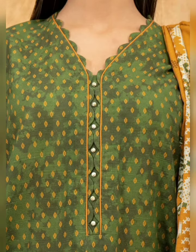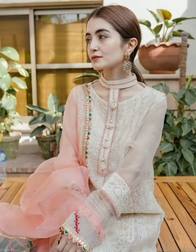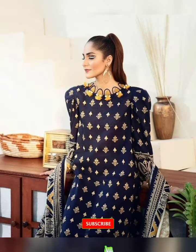Hi, Assalamu Alaikum friends, welcome back to my YouTube channel, this is Abha Fashion Wardrobe. Welcome back to another brand new video. Today's video — I am going to share with you very stylish neck designs.